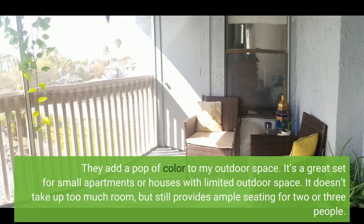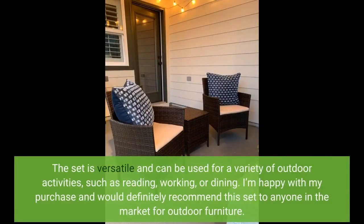It's a great set for small apartments or houses with limited outdoor space. It doesn't take up too much room, but still provides ample seating for two or three people. The set is versatile and can be used for a variety of outdoor activities, such as reading, working, or dining.